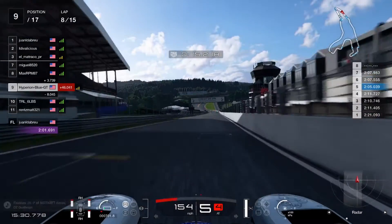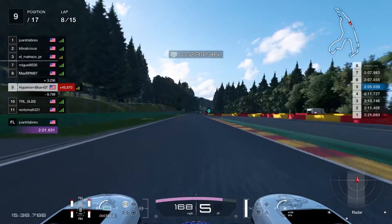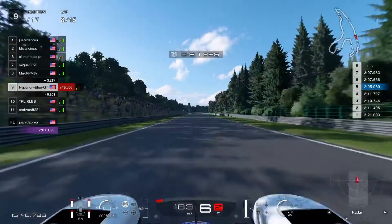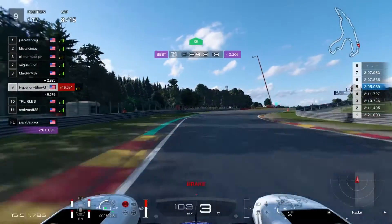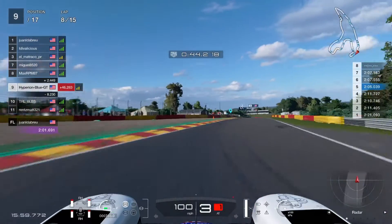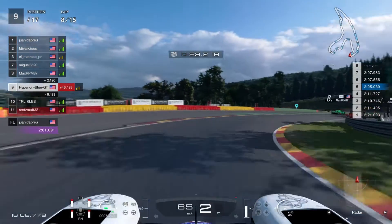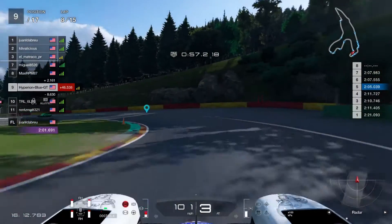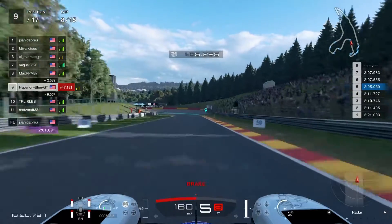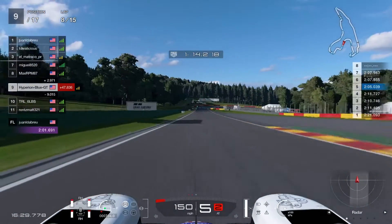MaxRPM87 is in 8th place, Miguel 8520 in 7th — keeping up the pace going faster. Catching up to MaxRPM87's current position, maintaining good sportsmanship rating. Looks like Juan is now definitely in first place. He's on the ninth lap going faster than us — it's very challenging over the long distance.